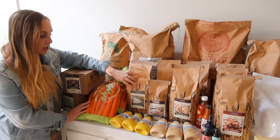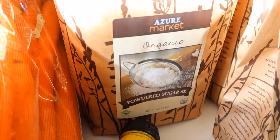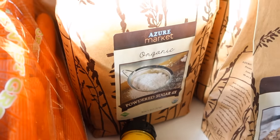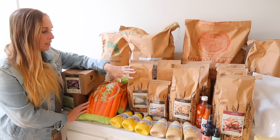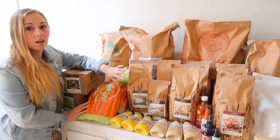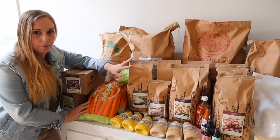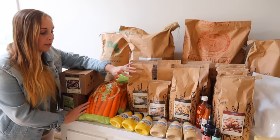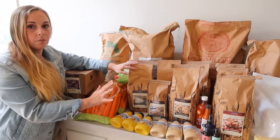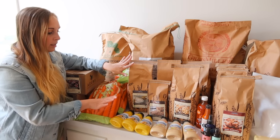Down here I've also got powdered cane sugar. With the holidays getting a little bit closer I figured we might want to do some frosting and things like that. One thing I'll say about all of these bags is none of them are leaking — I don't see any powder or anything that has escaped from the bag. I'm really happy with that. It was very clean to get all of these things out of my car and out of the boxes.